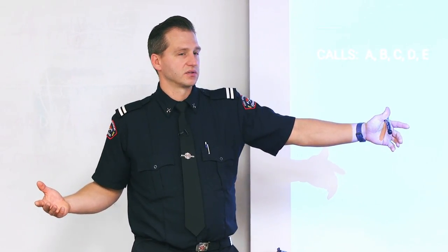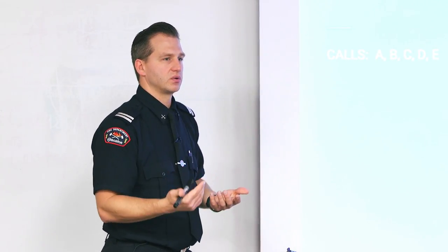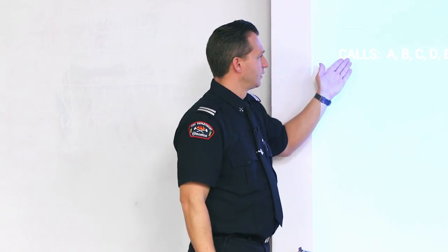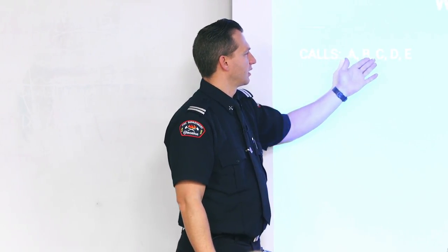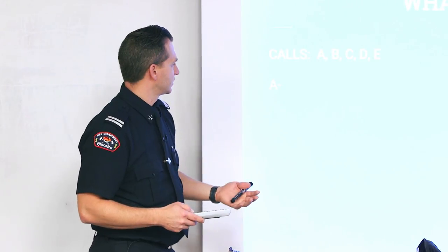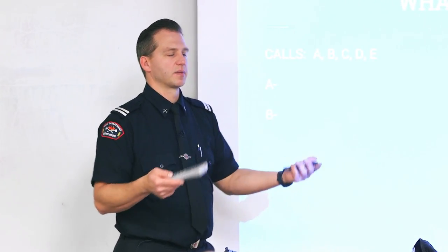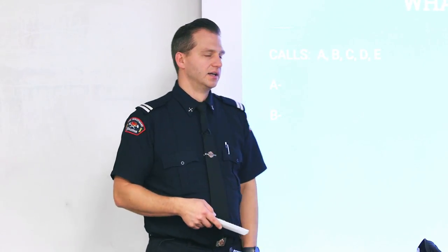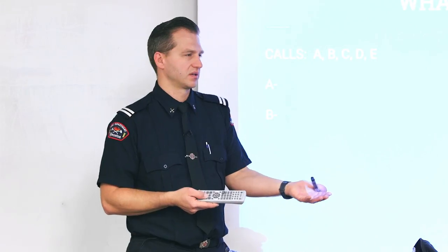A big question people always ask is: what exactly does the Edmonton Fire Service do from a medical and trauma standpoint? Through dispatch, calls are categorized as alpha, bravo, charlie, delta, and echo. Alpha and bravo calls are lower-acuity — for example, someone stubbed their toe and needs a ride to the hospital. We don't typically go to those unless every ambulance in the city is busy, and since we don't transport, we'd stay with the patient until an ambulance arrives.